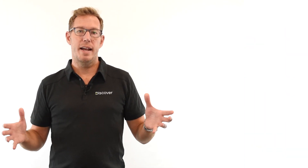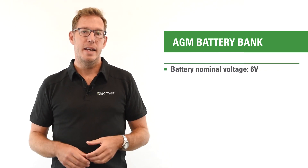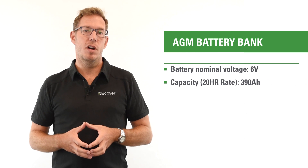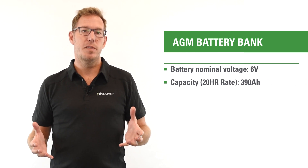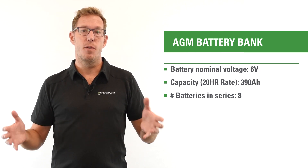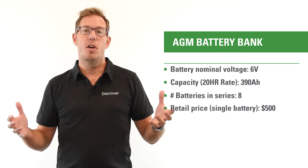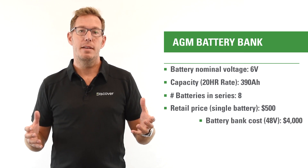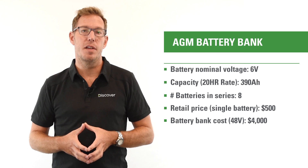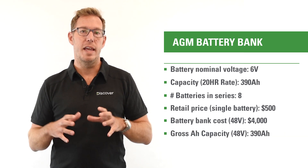We'll start out with a traditional lead-acid battery bank. In this particular case, we're going to look at a generic 6-volt AGM cell. That cell is a 6-volt battery with a 20-hour discharge rate of 390 amp-hours, and we're going to need 8 of those batteries connected in series to create 48 volts. The individual cell cost is about $500 per cell, times 8, giving you a battery bank that costs $4,000 for 390 amp-hours of gross energy storage.